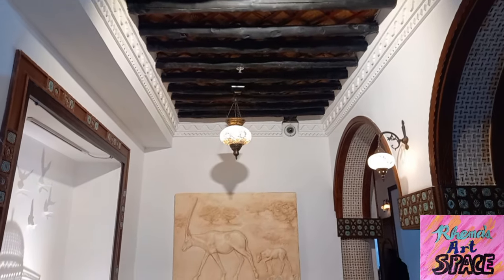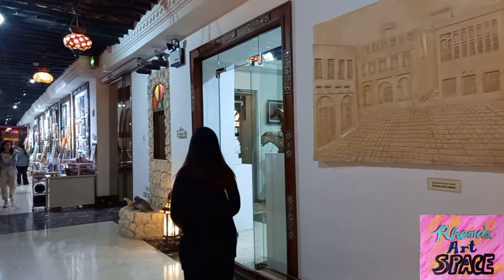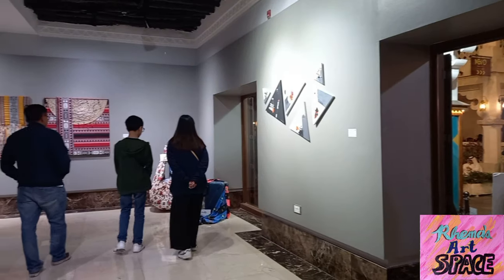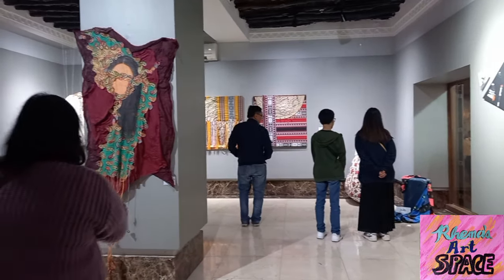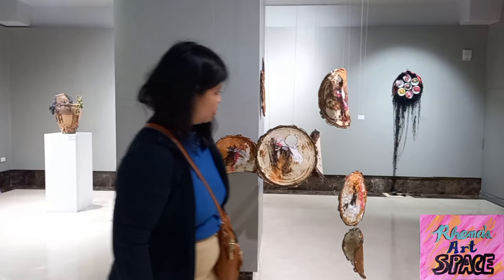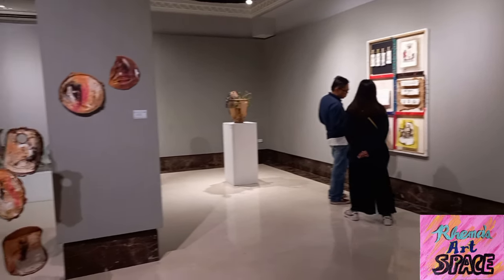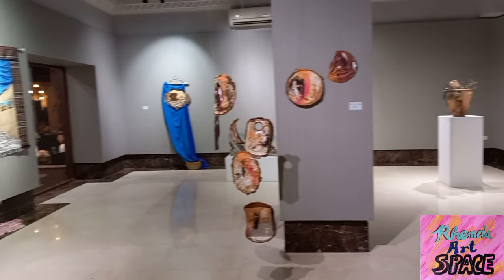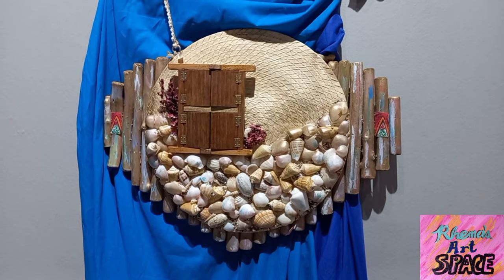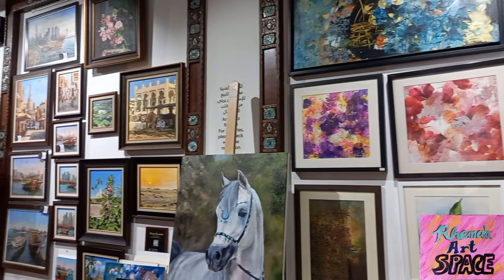One artistic cultural landmark that caught our eye was the Souq Waqif Art Center, which is filled with a myriad of artworks from various artists — be it installation art, mixed media, or traditional paintings.